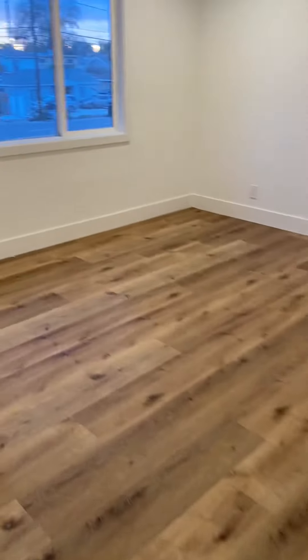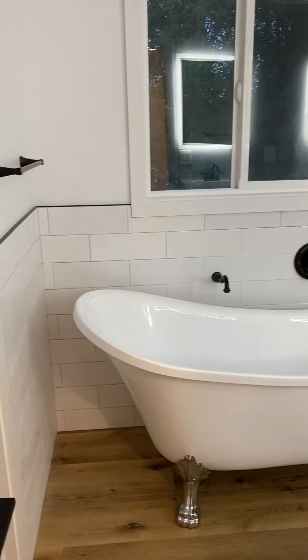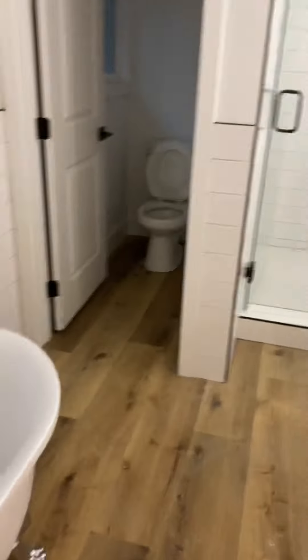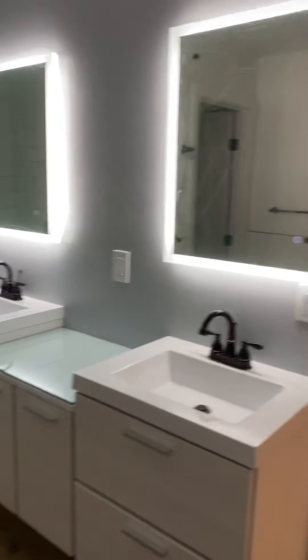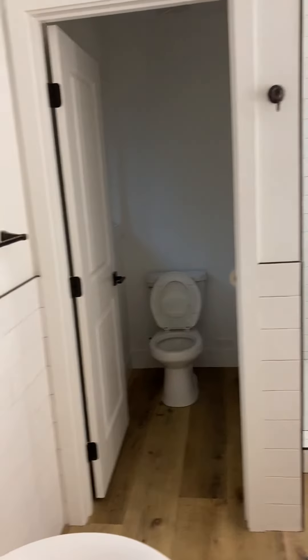Here is the master bath — everybody, here is the master bedroom. You can see here, this is standing in the entry door. And here is the master bath, with the lit mirrors, shower, and walk-in closet.